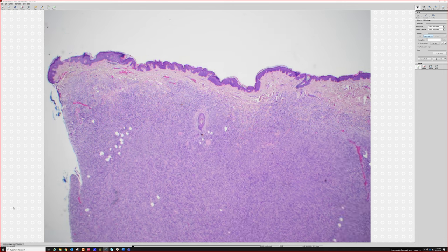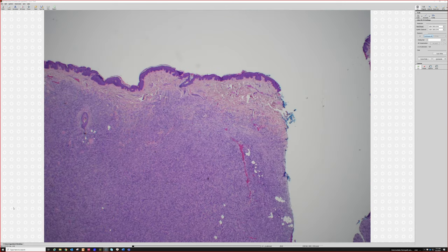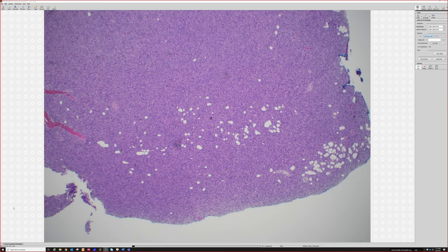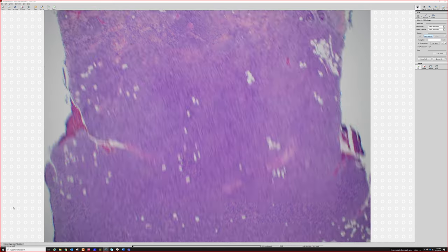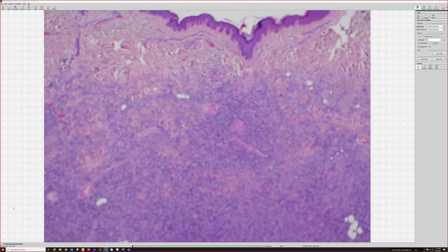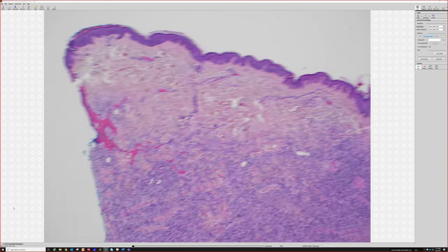You guys are feeling the relief of seeing some epidermis, but don't get too relieved because it's still a spindle cell tumor. Spindle cell tumors are hard — I did a fellowship in it and I've been doing this for almost 10 years, and I still struggle with them all the time.